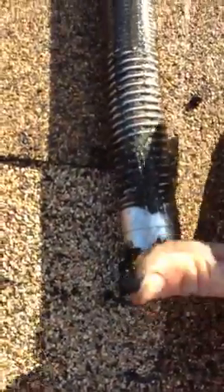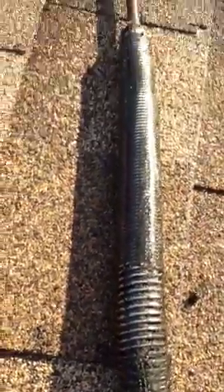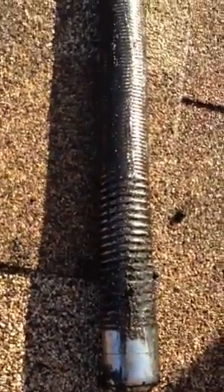Even the secondary lines in this home need to be jetted — not descaled, but at least push-jetted out to the main and then re-inspected. Good chance the customer will have breaks, repairs, or replacement to do on this job, and it's pretty obvious from what we've seen in these first couple of videos.